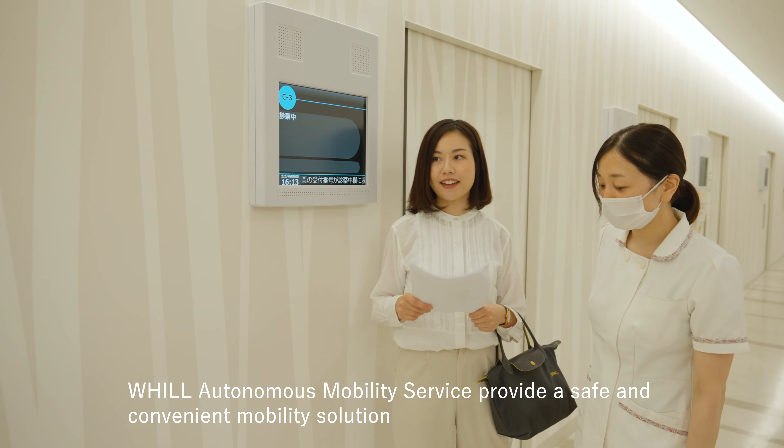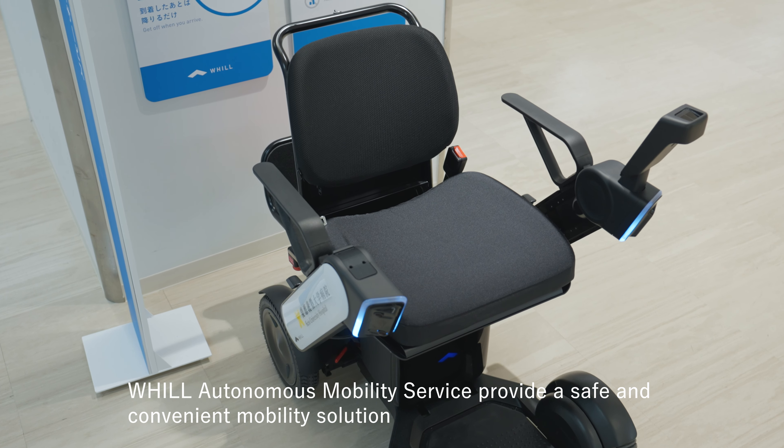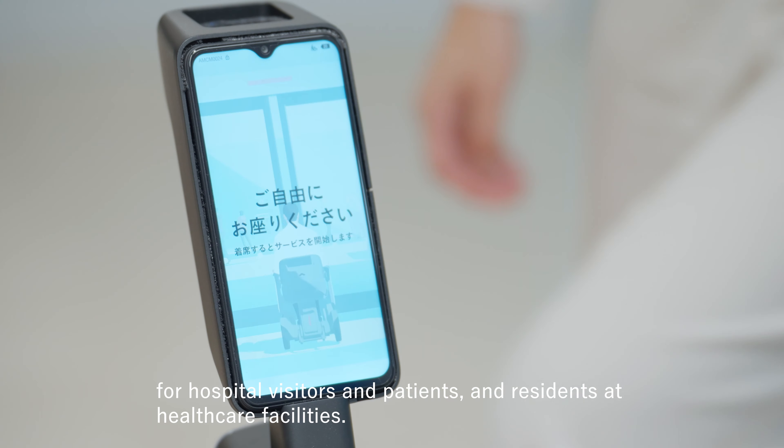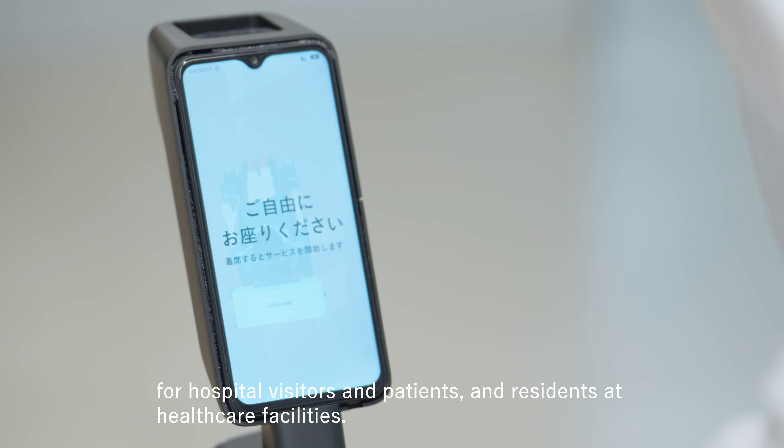Will Autonomous Mobility Service provide a safe and convenient mobility solution for hospital visitors, patients, and residents at healthcare facilities?